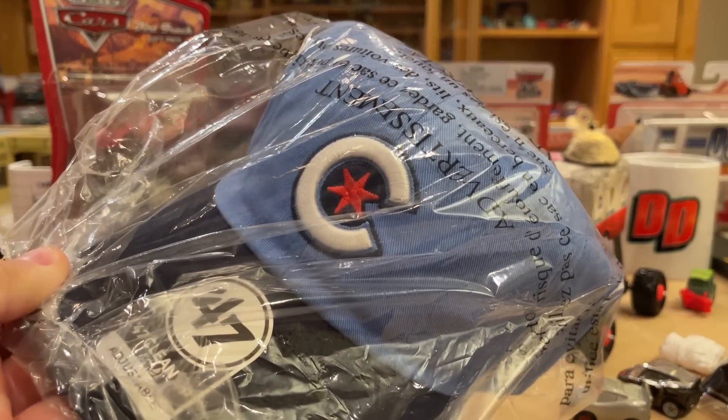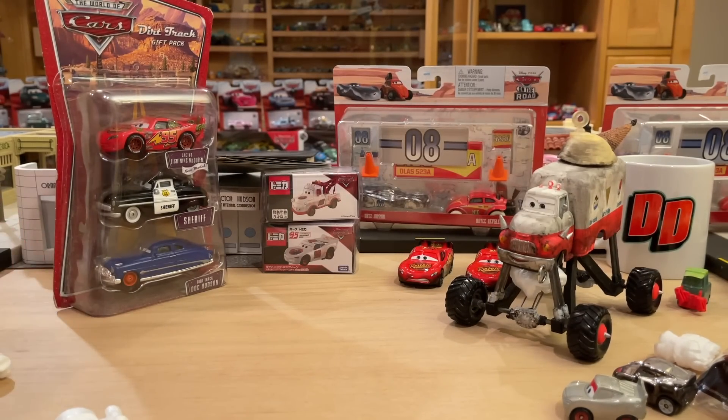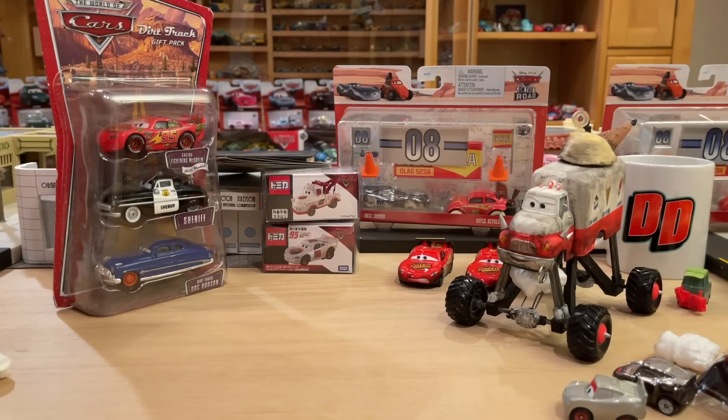Oh, I got a new Cubs hat because I love the Cubs. You guys will see that probably in the next Giga Haul — everyone always comments about the hats I wear. And here's your 2022 singles Case M, which I'm sure you already saw me unbox.